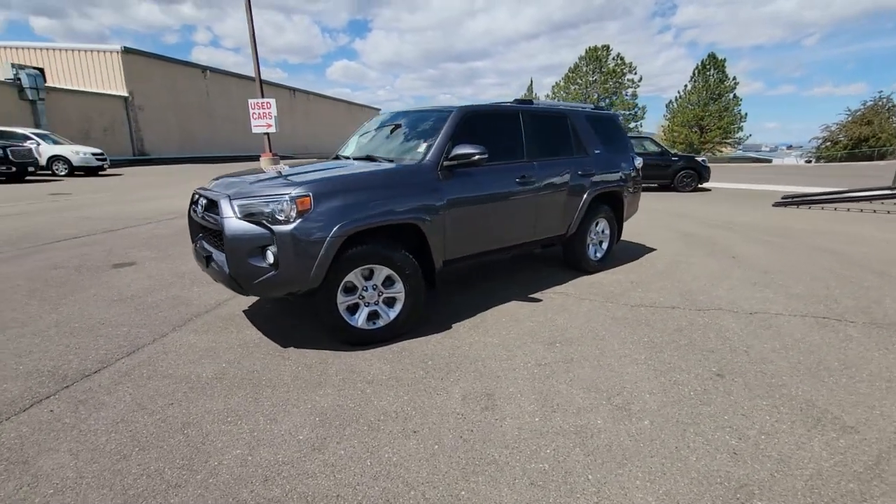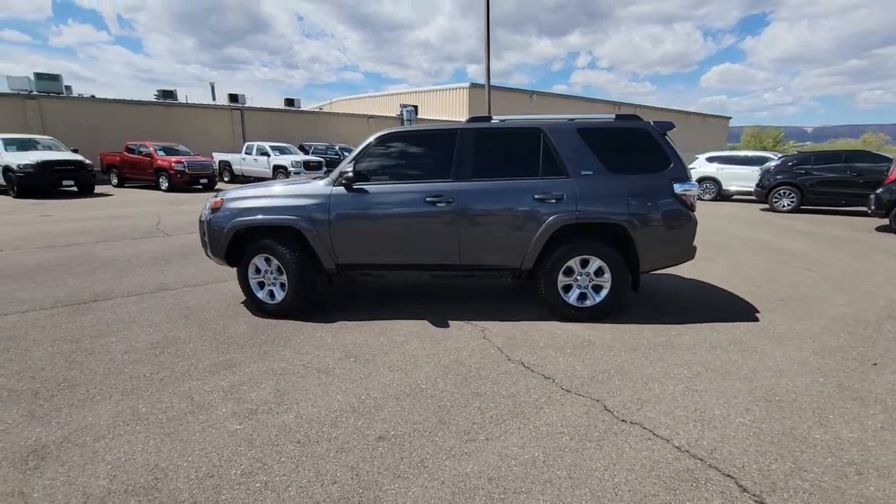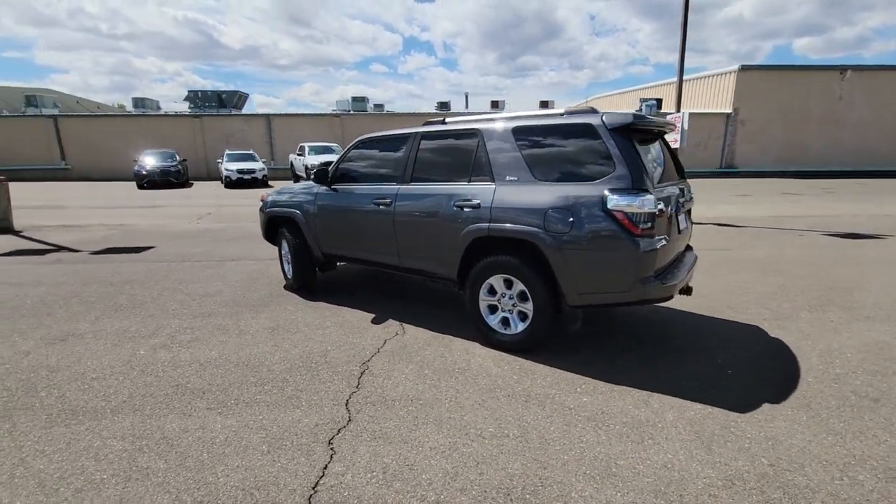Go home happy with the 2019 Toyota 4Runner. With less than 60,000 miles on the odometer, this vehicle provides excellent value.